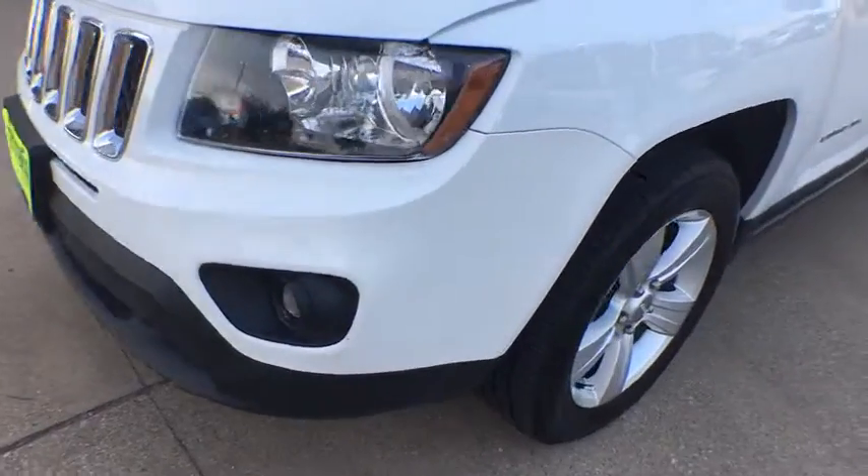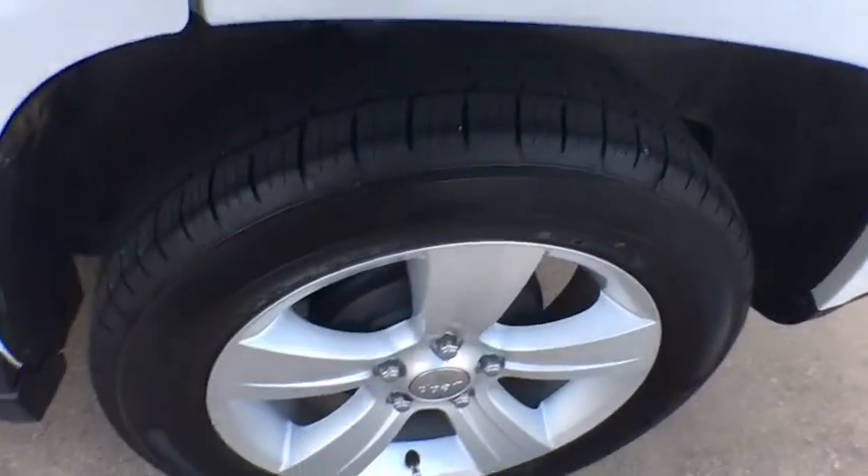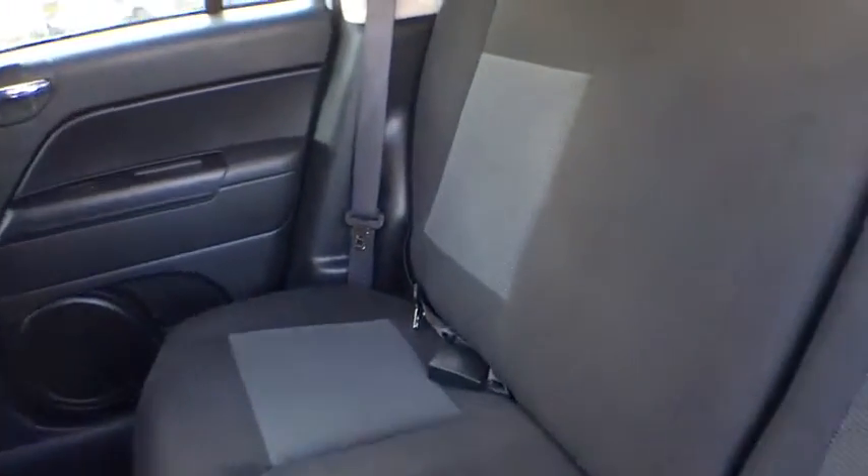Rear window defroster, brake assist, tachometer, driver vanity mirror, tilt steering wheel, front bucket seat, front reading lamps, rear window wiper, passenger vanity mirror, speed control, body color door handles, heated mirrors. Wouldn't you look great in this vehicle?